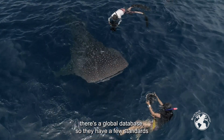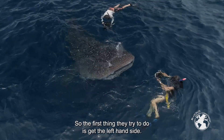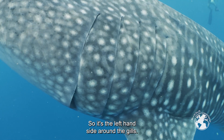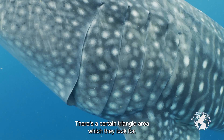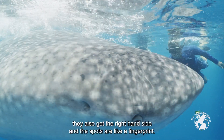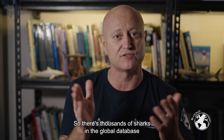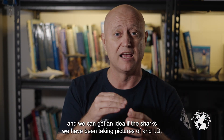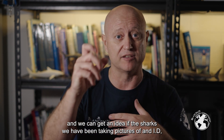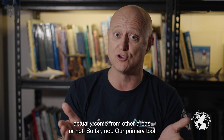For photo ID there's a global database with a few standards for how photos are taken. First they try to get the left-hand side — around the gills there's a certain triangle area which they look for. If they get the left side, they also get the right side if they can. The spots are like a fingerprint, so with thousands of sharks in the global database, we can get an idea of whether the sharks we're photographing and ID'ing come from other areas — so far, they don't.